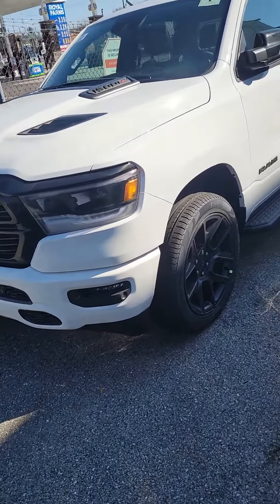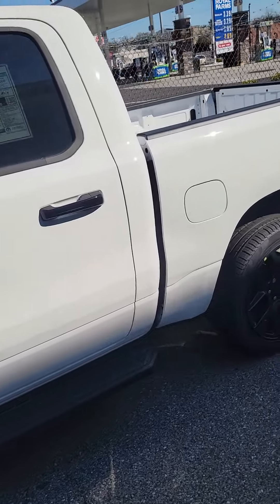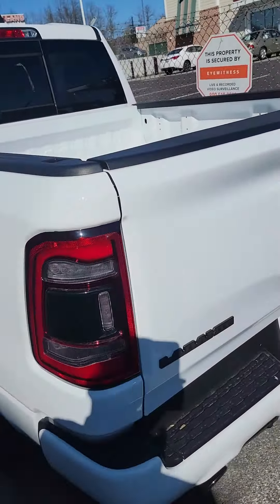Hi Peter, this is Dennis with Antwerp Chrysler Jeep Dodge Ram in Catonsville, Maryland. I just wanted to give you the opportunity to put a face with the name and also give you a little information.